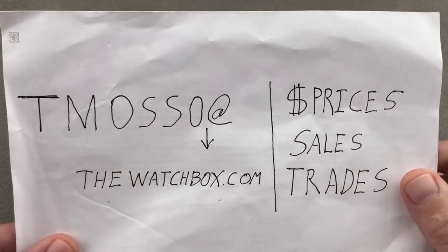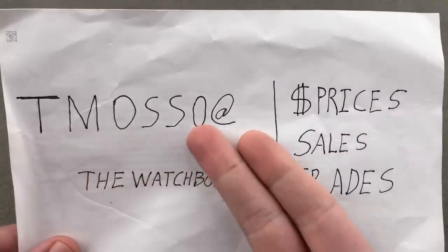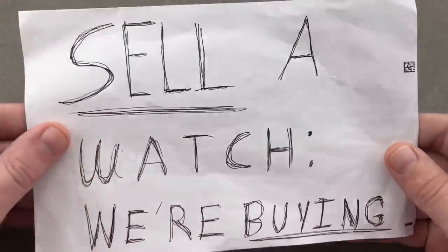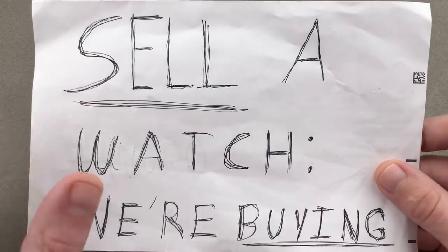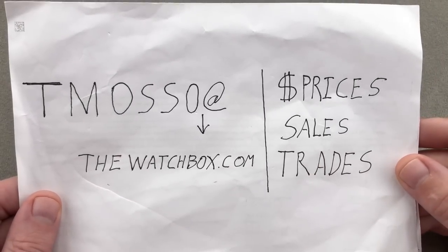In the description below, names, references, and when available, prices for all these watches. Reach out to tmaso at thewatchbox.com for purchase and pricing. Buy, trade, or sell — and if you want to sell, we're buying single watches or whole collections with no upper limit on value. Once again, we're stocking up for the holidays, and you want to reach out to tmaso at thewatchbox.com.